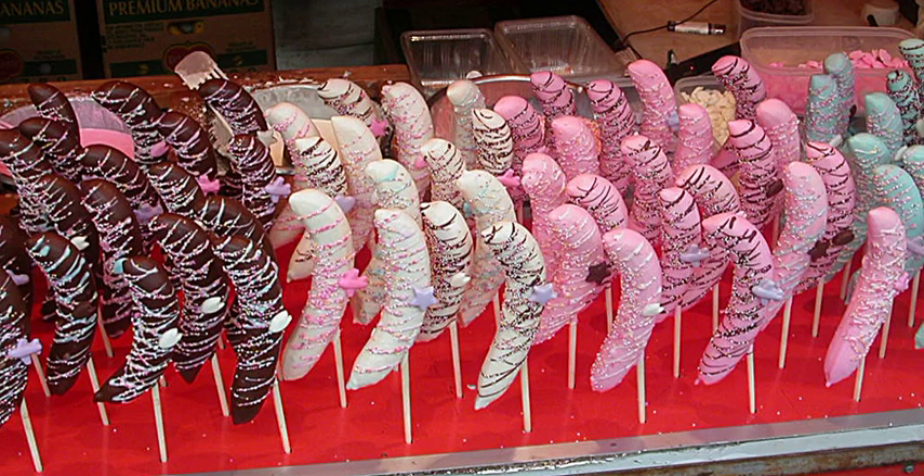Chocolate marshmallow pies — two cookies sandwiching a marshmallow center and covered in chocolate, sold under various names in various places.